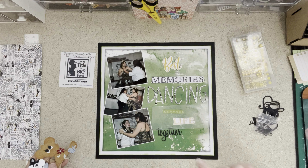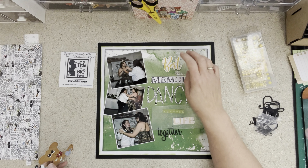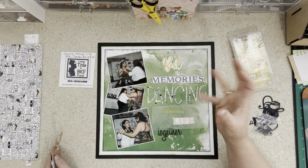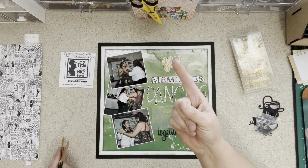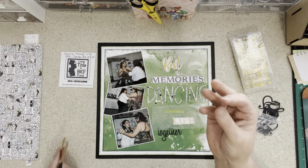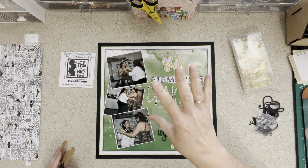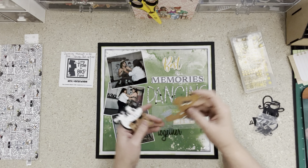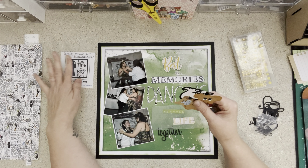My big title is going to be "Best Memories, Dancing Through Life Together." These are chipboard pieces out of the ephemera pack I put together. If you're new and just finding my video: welcome! I made page kits and an ephemera pack at the beginning, and you can find that in my personal playlist for 30 Days of Sketches — again in the description.